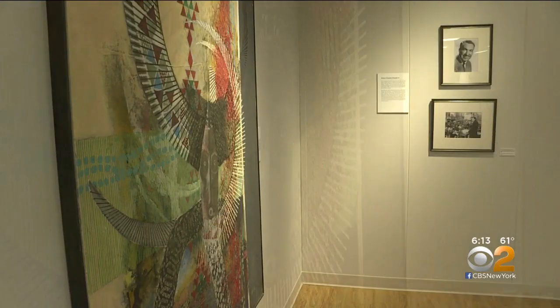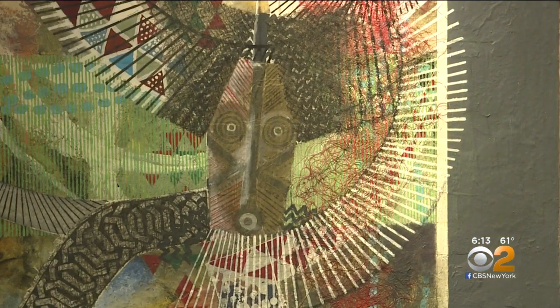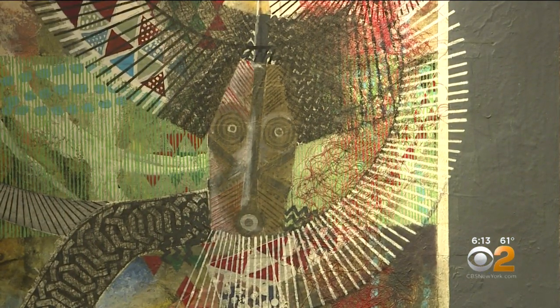This piece, titled African Series Phoenix, was painted by Harlan Jackson, a major pioneer of what later became known as abstract expressionism.